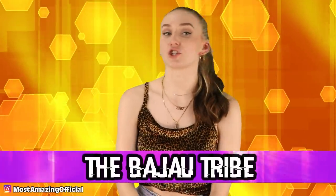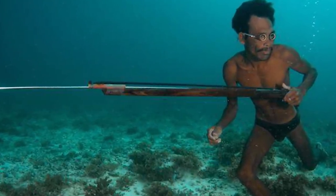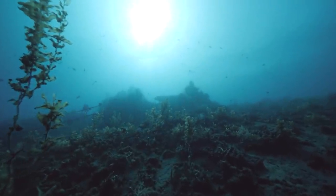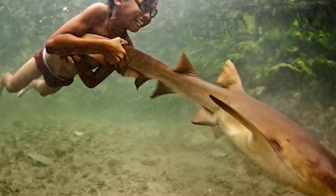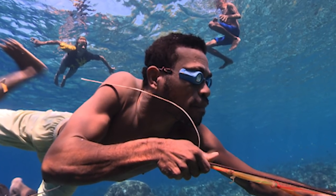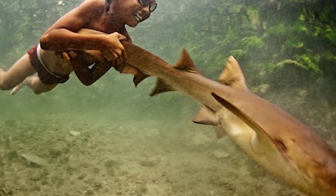In our number one spot, we have the Bajau tribe. How long can you hold your breath underwater? The Bajau tribe of Southeast Asia can hold their breath for around 13 minutes — and that's not them being still underwater, that's them swimming around and hunting for fish. They can dive down 30 to 50 feet without any diving equipment, and have even been known to walk directly along the sea floor. The image shows a child from the tribe underwater playing with what looks like a shark or a fish. These individuals have evolved to have an extra large spleen filled with oxygen-rich blood cells, which allows them to stay underwater for long periods. It seems as if they're from another universe — one where humans can breathe underwater.